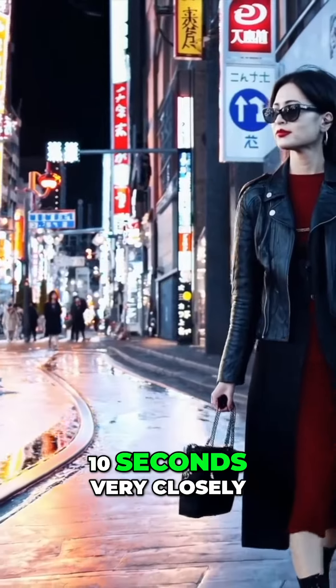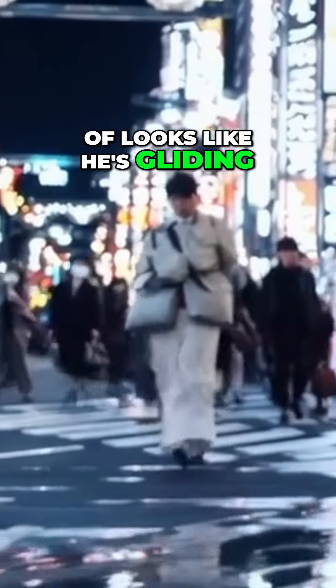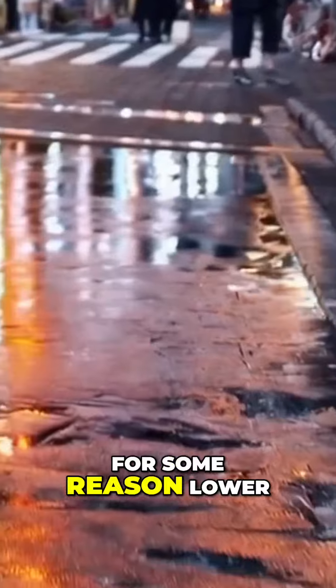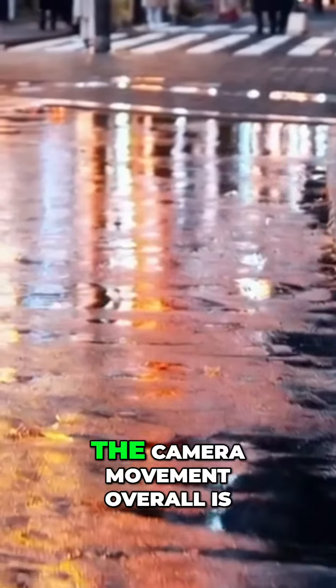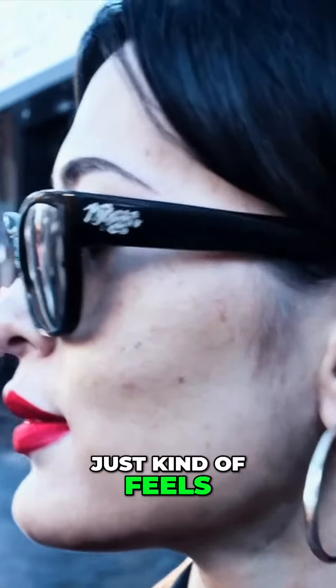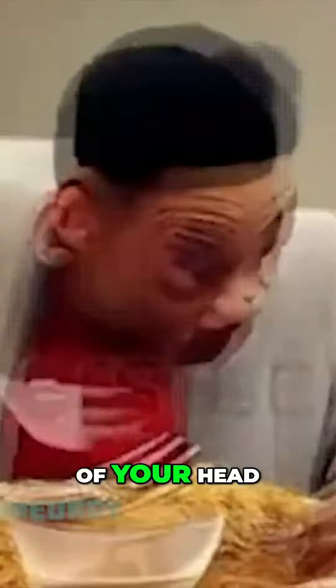If you look at it for more than about 10 seconds very closely, there are lots of giveaways. This dude in the background kind of looks like he's gliding in a weird way. The frame rates and the reflections in the water are, for some reason, lower than the rest of the video. The camera movement overall is just a bit inconsistent and just kind of feels a little bit off. But then again, this is where we were one year ago, so just keep that in the back of your head for all this.